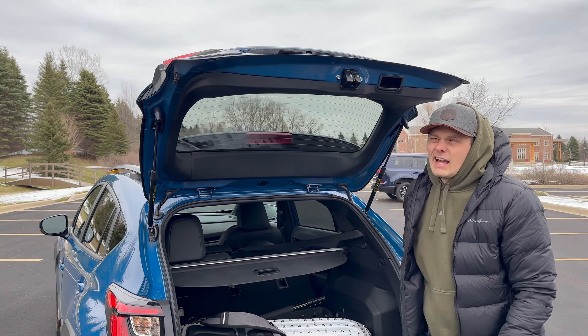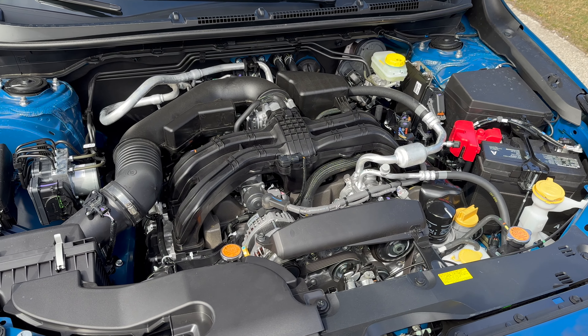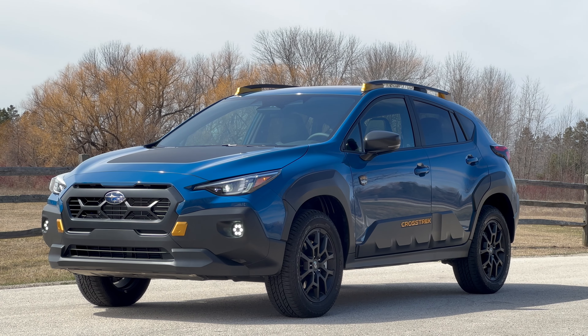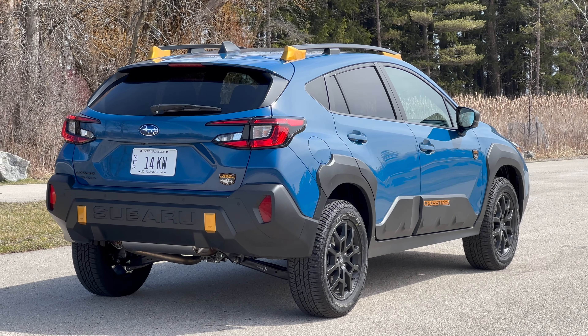You also don't get a power trunk, and there's no trunk lighting. The Wilderness gets the bigger engine on offer in the Crosstrek: a 2.5-liter naturally aspirated boxer four-cylinder making 182 horsepower and 178 lb-ft of torque. It's not a huge amount of power but adequate for this size of vehicle, sending power to all four wheels through the CVT. Zero to 60 is done in about 8 seconds. The one thing I wish is that there was a turbocharged option — a lot of people are going to take this to altitude and that's the enemy of naturally aspirated engines.